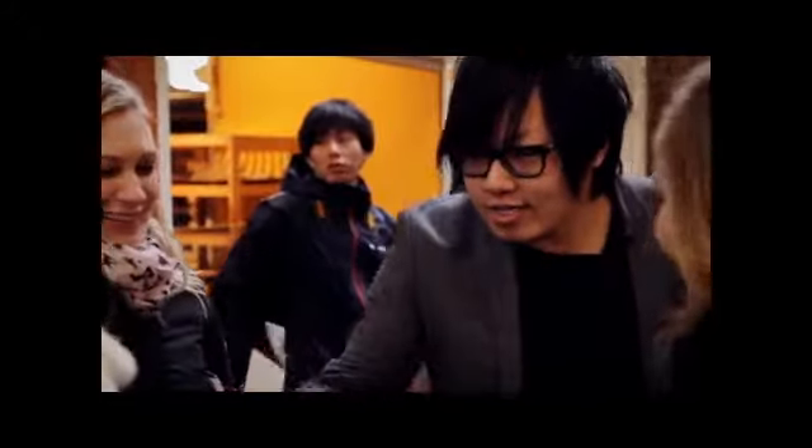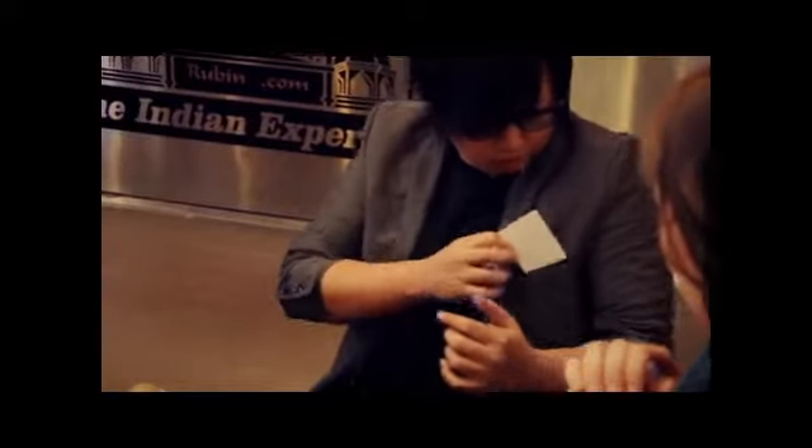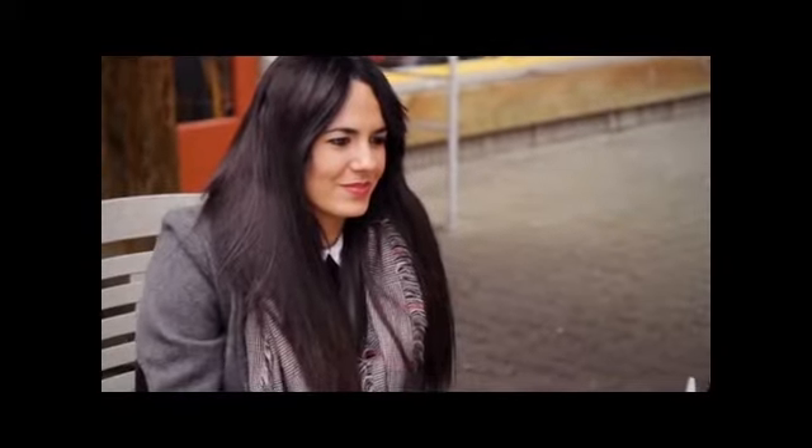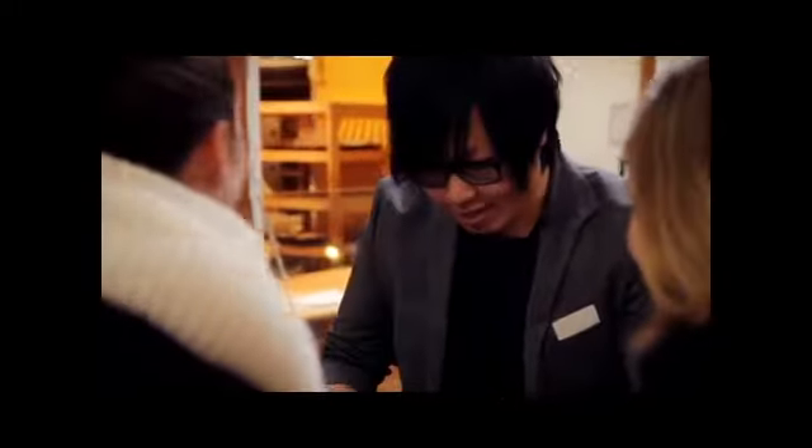Do you guys know what this is? This is a white card. Have a look at it. A white card, yes? I place it right into this pocket here. We don't need it for now. Can I have your favorite finger? Some people give me a middle finger, but that's a different story.